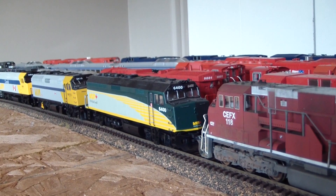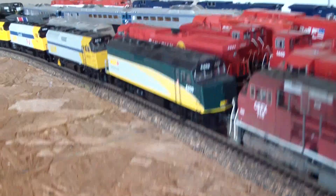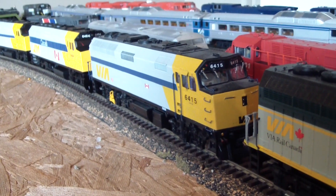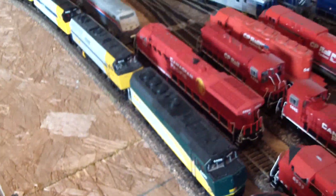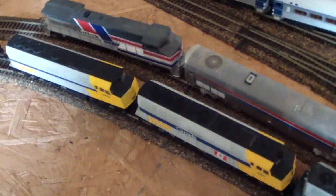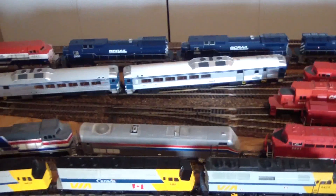It's a Kato F40 - I got it for my Canadian. Spent a pretty penny to get it but well worth it. And then my true pride and glory - my Overland, and I got that for my Canadian as well. I got both of these engines for it and they cost just as much as the Canadian did on their own. A couple old Walther's F40s - they are what they are.